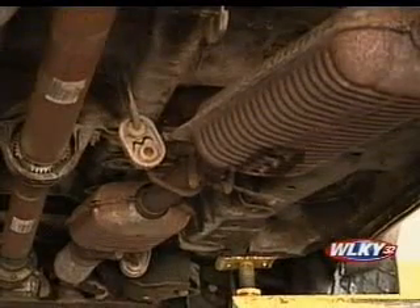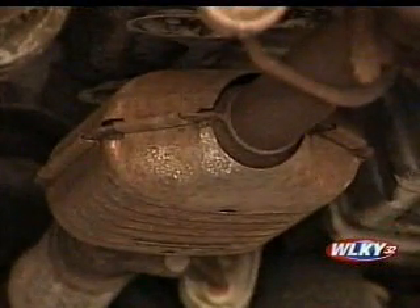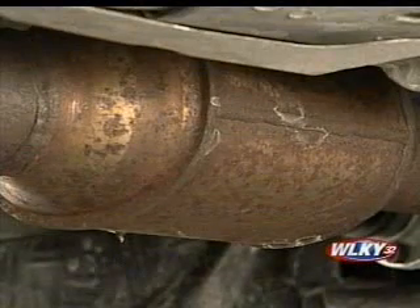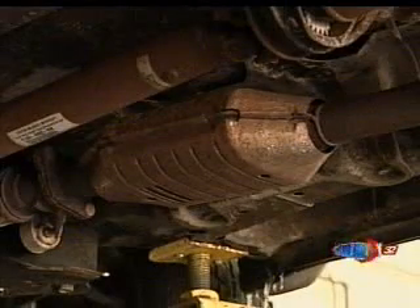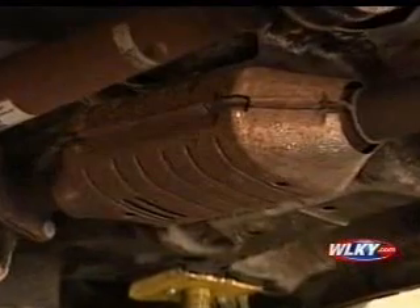The catalytic converter converts your car's toxic exhaust into harmless gases, but the platinum inside, used to filter those gases, converts to cold, hard cash for criminals. We've been told anywhere from $50 to $200, depending on exactly what kind of converter you have and where you go.